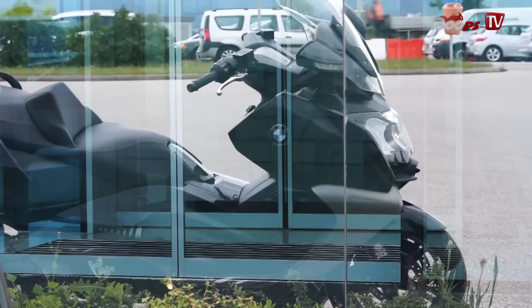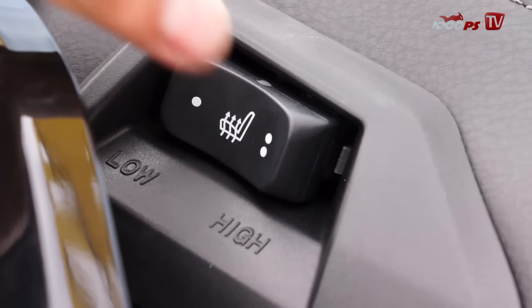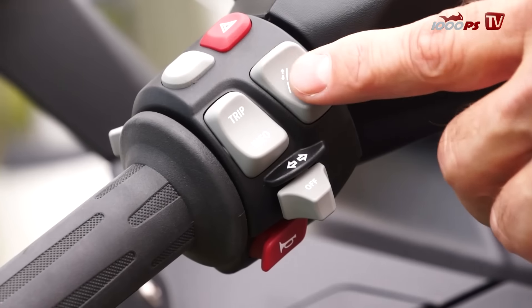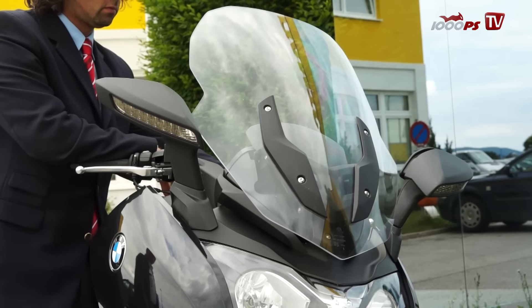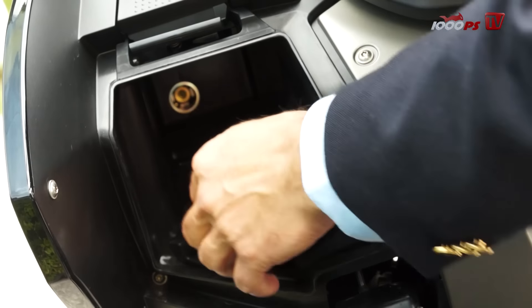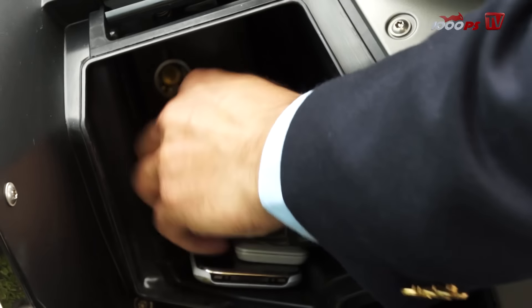The build quality is also very high — nothing rattles or creaks and the plastic parts are of excellent quality. The instrument panel also mirrors this impression. The tachometer is quite small, but that doesn't really matter on an automatic scooter. The windshield moves a little sluggishly, but the storage room is huge and accommodates two integral helmets as well as a lot of other items.